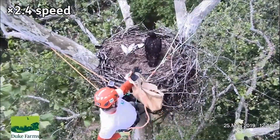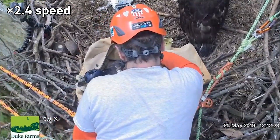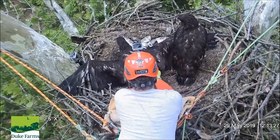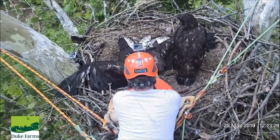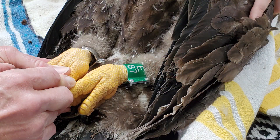In 1973, there was just one nesting pair of bald eagles in New Jersey. Today, there are over 150 nesting pairs in the state. The challenge now is to protect the lands and waterways used by eagles to maintain and enhance this species' recovery.